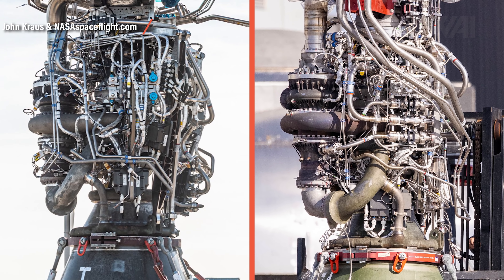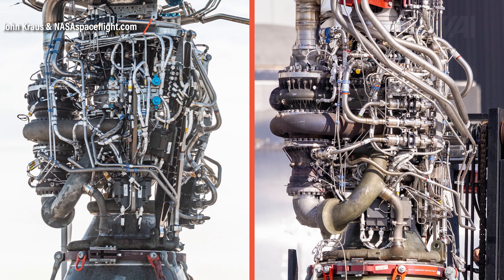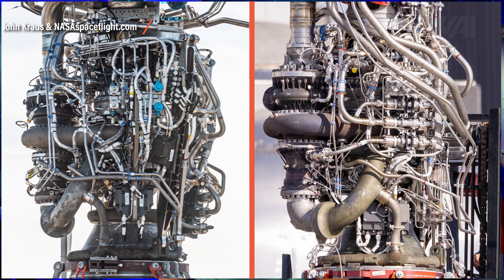Right now, SpaceX is producing one Raptor engine every 48 hours. If the next 30 engines produce as much change as the last 30 did, it will take SpaceX only two months to have an equally large jump in development again. Of course, SpaceX will have to freeze the design at some point, as having a Super Heavy booster with 32 slightly different engines would be difficult to fly.